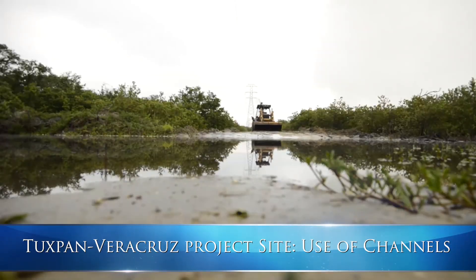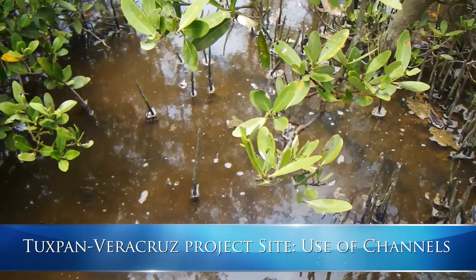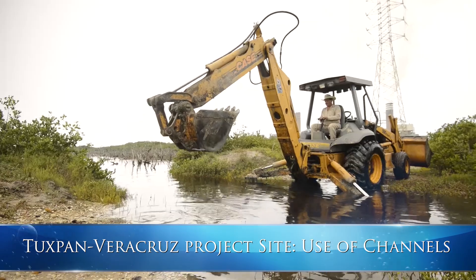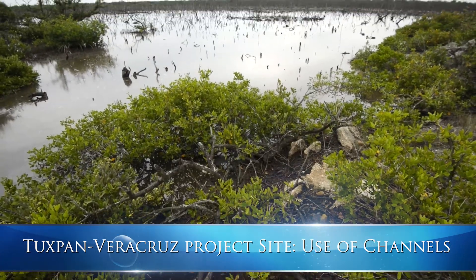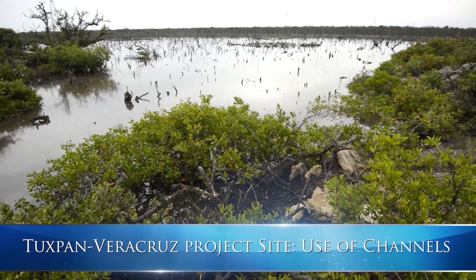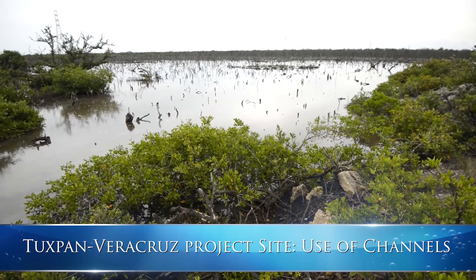Through our project, we expanded five channels through the northern embankment from about 20 to 40 feet in width. The resulting increase in natural water flow is allowing the regeneration of red and black mangrove in 50 acres.